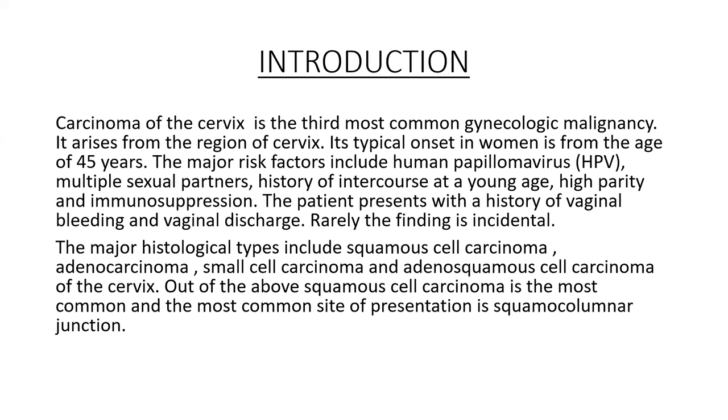Introduction. Carcinoma of the cervix is the third most common gynecological malignancy. It arises from the region of the cervix, with typical onset in women from the age of 45 years. The major risk factors include HPV, multiple sexual factors, history of intercourse at a young age, high parity, and immunosuppression.